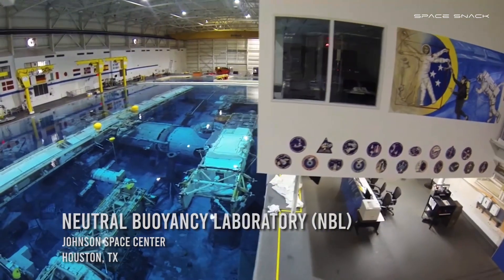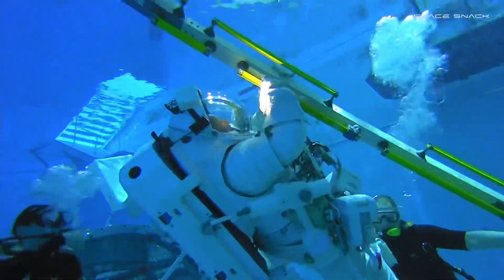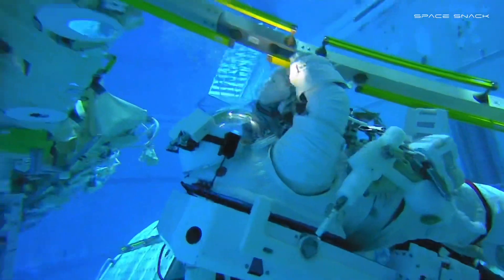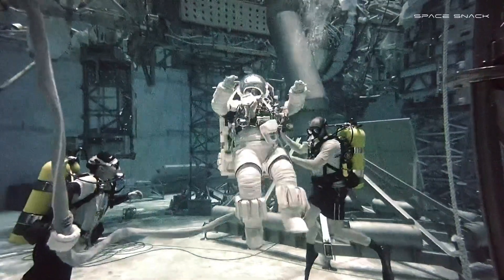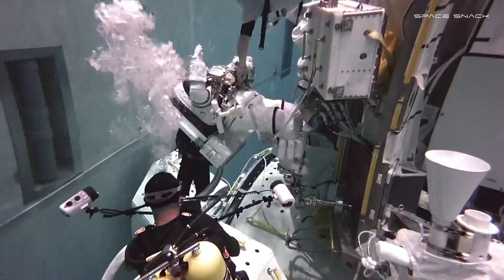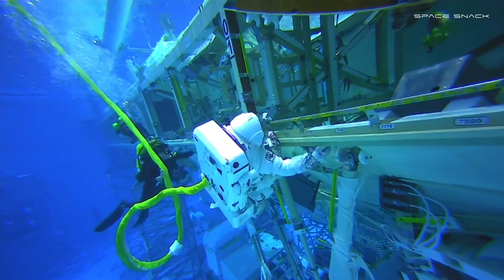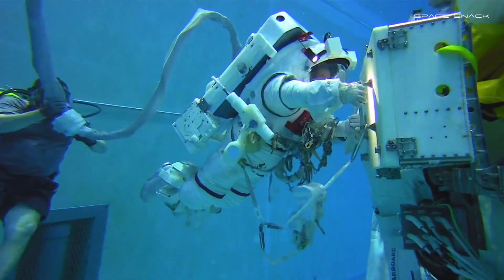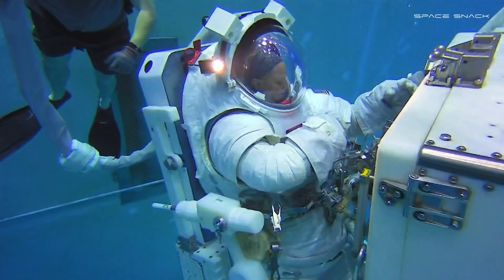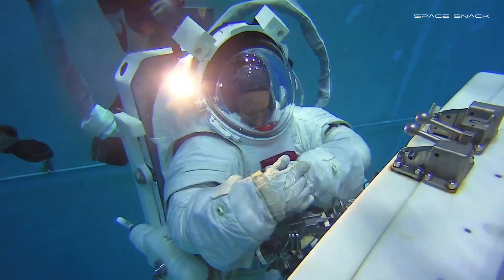Testing for the new space suit continues underwater in the Neutral Buoyancy Lab, where the weightless environment of space can be simulated to put the suit through its paces. Being able to test the suit in the pool in microgravity environments allows us to iterate on our design and make it better, getting feedback from astronauts, instructors, and trainers. During testing, an astronaut demonstrated excellent reach across to operate cross switches with the opposite arm — rated as excellent mobility.